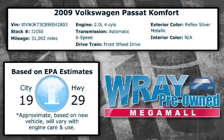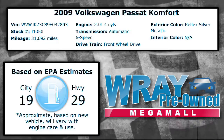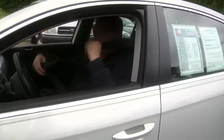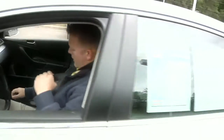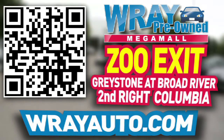This is a very nice one — you need to come down and check it out. Hey everyone, this is Rockin' Robbie. We just did a walkaround 360 on a 2009 Volkswagen Passat, Comfort Edition — nice features, great value. Come down, ask for Rockin' Robbie. We'll take it on a test drive, see if we can't go ahead and make it your own. Before we take that test drive, we're going to buckle up every time. If you click it, you won't get tickets. You can check out this vehicle and many more at RayAuto.com. Call or stop by Ray Automotive, Zoo Exit, Greystone and Broad River, Second Rights, Columbia.